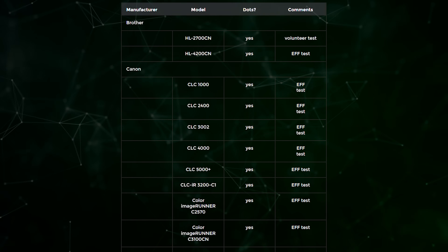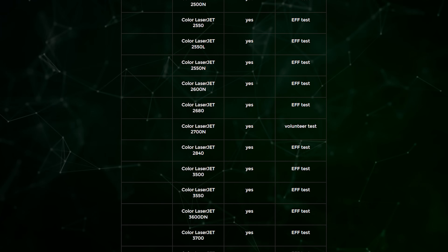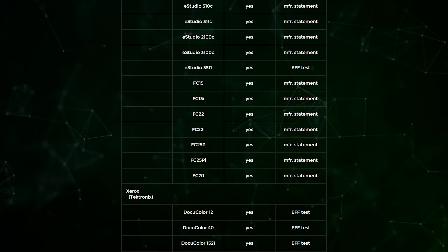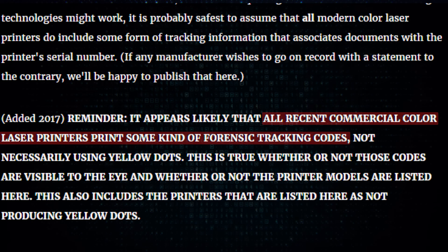Monochrome printers typically don't include tracking dots because they lack yellow toner. Some inkjet printers do skip the surveillance, though it varies. The EFF maintains a list of printers that showed no visible yellow dots during testing, but they explicitly warned that just because you can't see them doesn't mean the printer isn't tracking you through some other means, or that an update couldn't enable it later. Their general assessment was fairly straightforward: assume all modern color laser printers include some form of tracking. The options for what you can do about it are fairly limited, but they do exist.